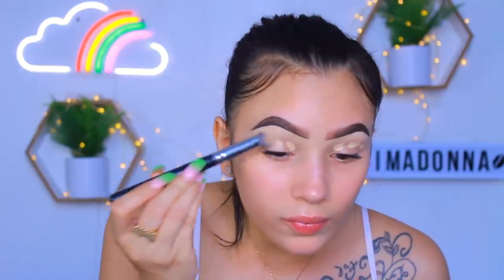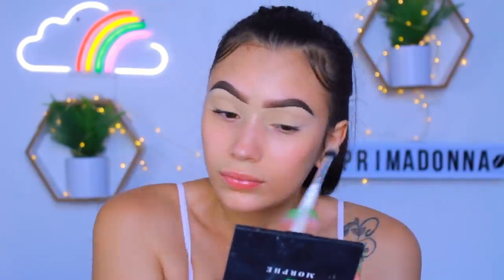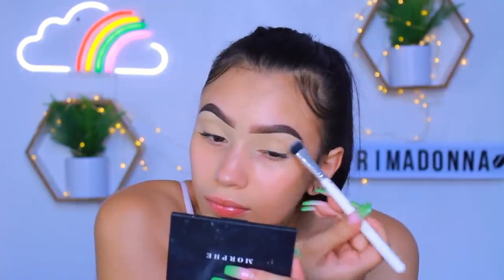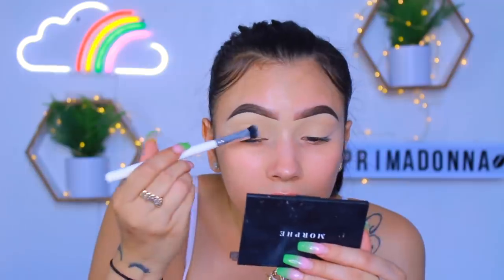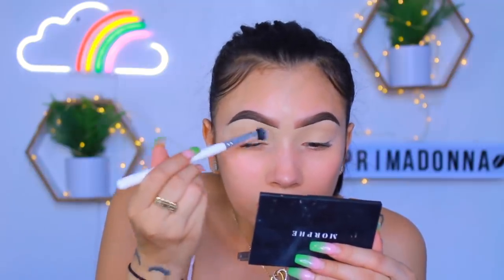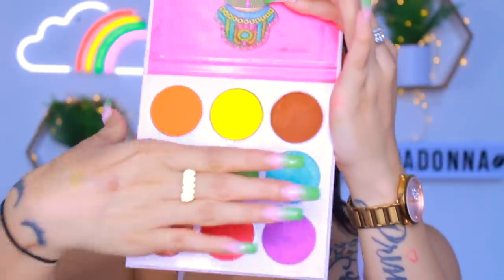Starting this look off with my brows already done — you know how I do, because if we do them on camera we'll be here forever. Starting with my base, I'm using the Too Faced Born This Way concealer to give us a blank canvas on the eyes. I like to prime my eyes with concealer first and then set them with powder — that's how you get a nice blank base for your eyeshadow.